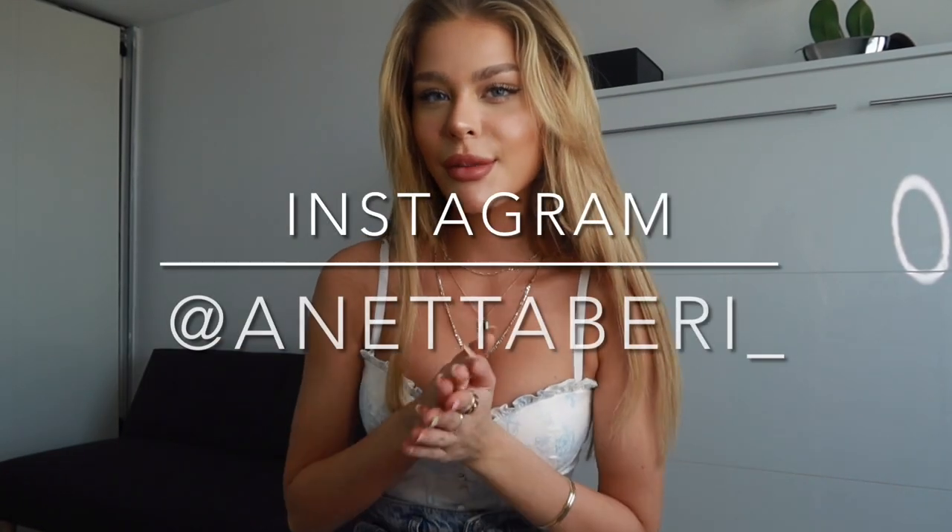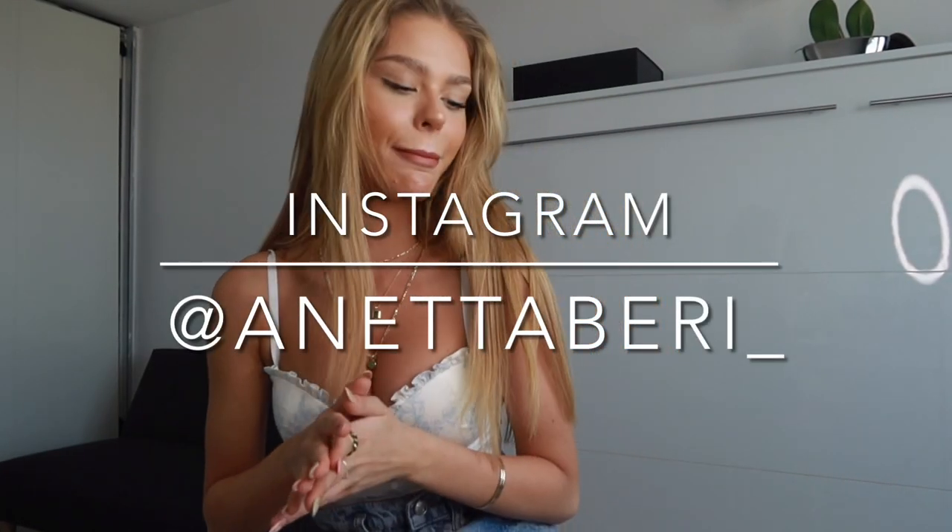Hey guys, welcome back to my channel. So today's video is one that you guys have requested so highly from me — it's the how I get my everyday waves. I'd like to say waves instead of curls because it's not really like curly or bouncy, it's more wavy. So that is today's video.